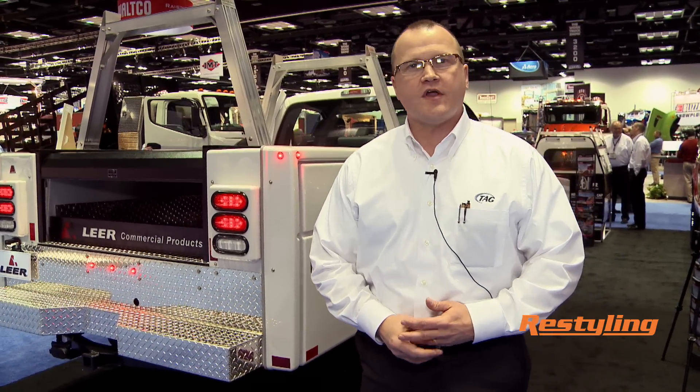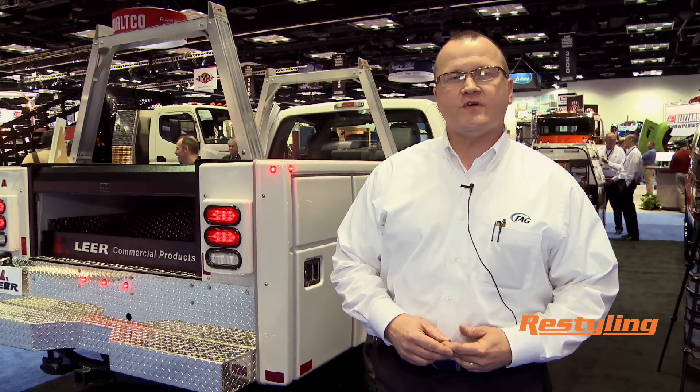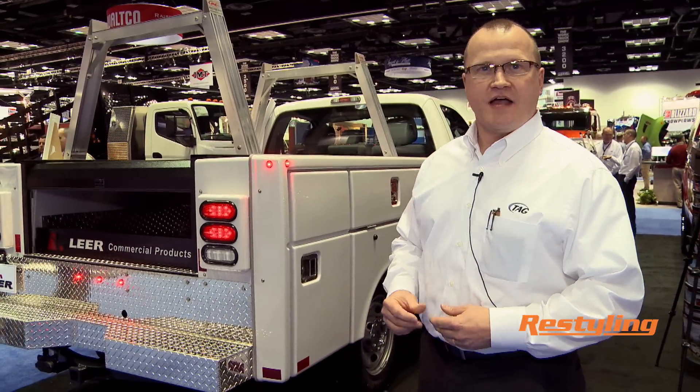Good afternoon. My name is Kevin Douglas. I'm director of engineering for Truck Accessories Group. TAG is a national manufacturer of fiberglass truck caps, tonneau covers, as well as aluminum products and roll-up products. We have facilities in four states, we have a dedicated transportation fleet, and we'd like to introduce you to our newest product, which is a composite fiberglass commercial service body.